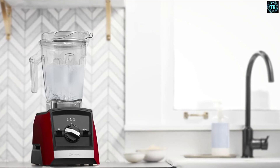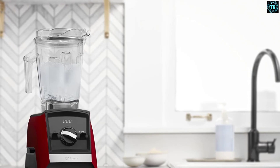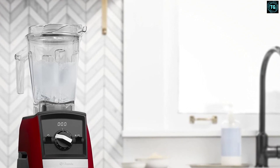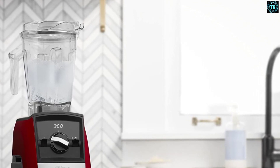It has 5 program settings for smoothies, hot soups, dips and spreads, frozen desserts, and self-cleaning that automatically adjust to the container size selected, process your recipes, and stop the blender when complete.